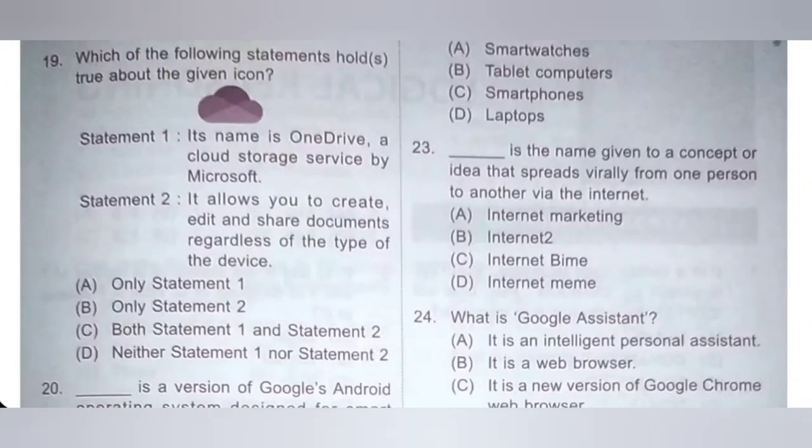Nineteenth: which of the following statements hold true about the given icon? Statement 1: its name is OneDrive, a cloud storage service by Microsoft — correct statement. Statement 2: it allows you to create, edit and share documents regardless of the type of device — correct statement. Both statements are correct. Option C, both statement 1 and statement 2, is the correct answer.